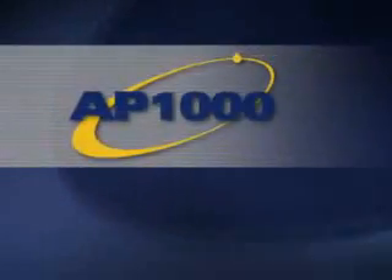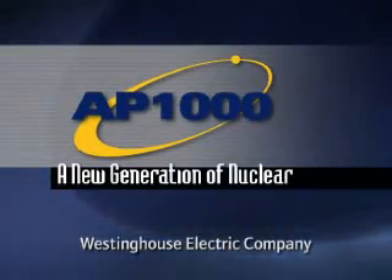The Westinghouse AP1000, delivering a new generation of nuclear power today.